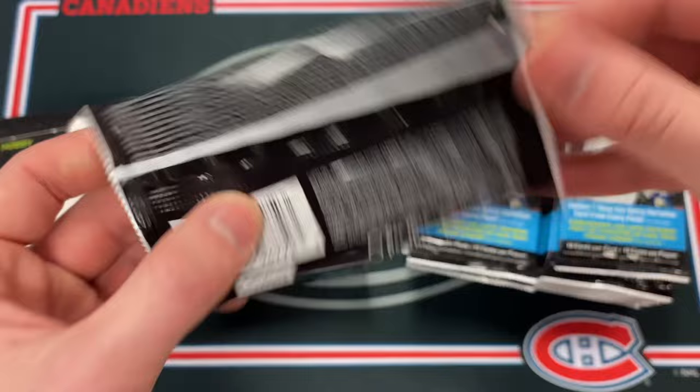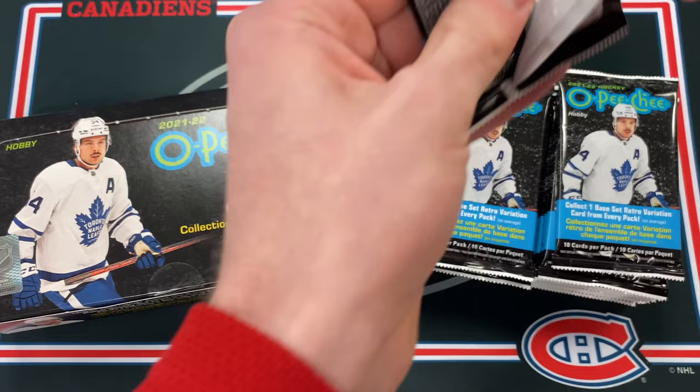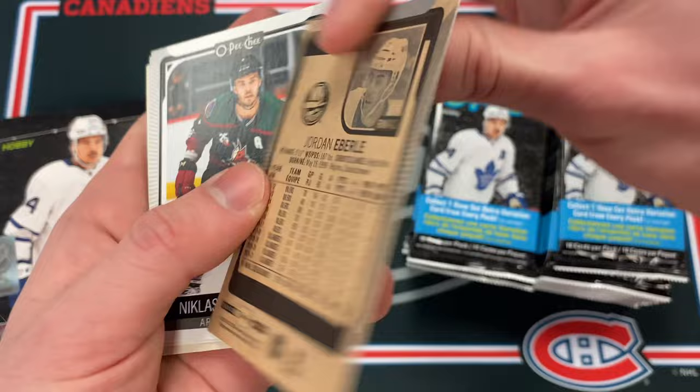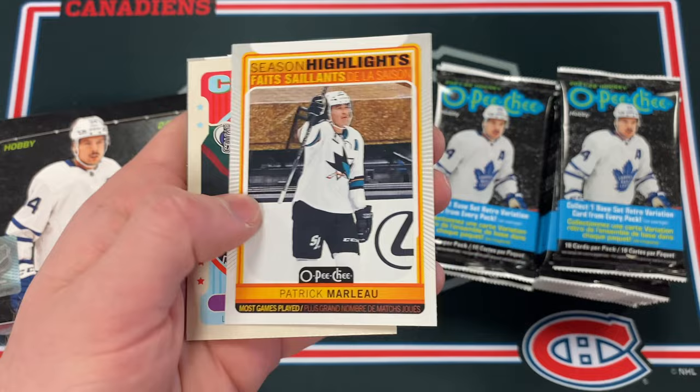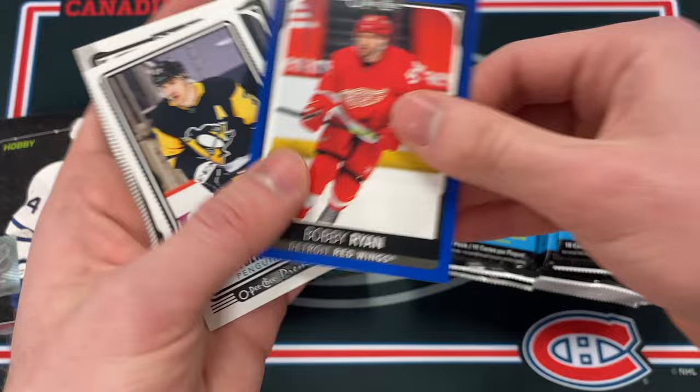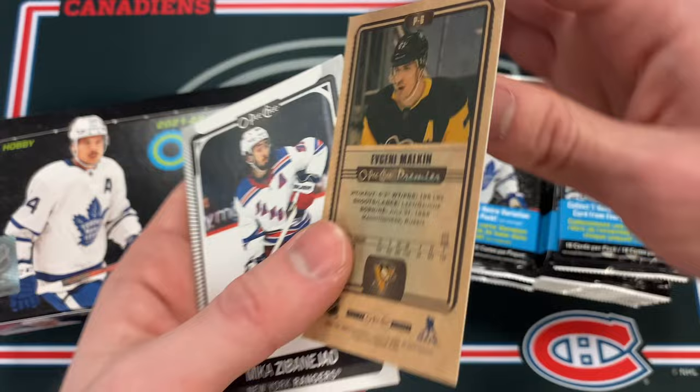Pack number one — here are the odds on the back. Let's hope for some of the good rookie cards this year. There's the hobby exclusive nine-card top rookie bounty puzzle, which looks cool. Base cards include Jordan Eberle in that classic cardboard style, Paddy Marlowe season highlights, Lawson Krauss retro, and Bobby Ryan blue — not numbered. Then Evgeny Malkin.